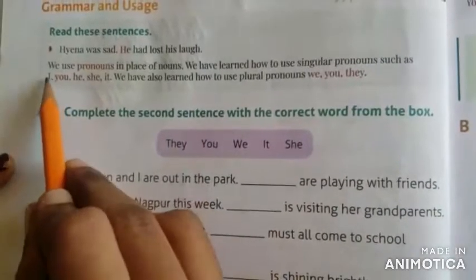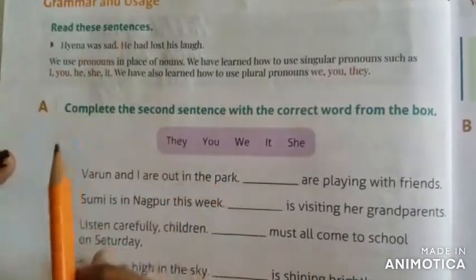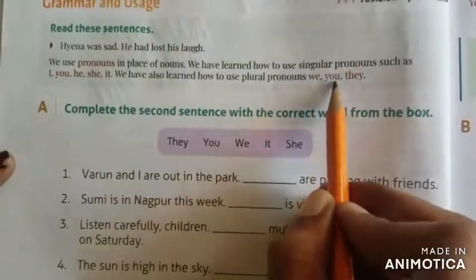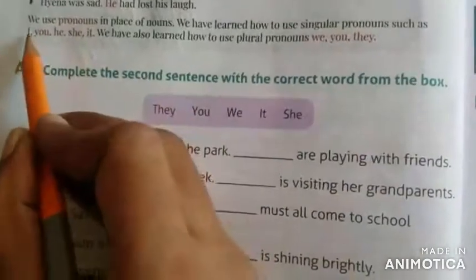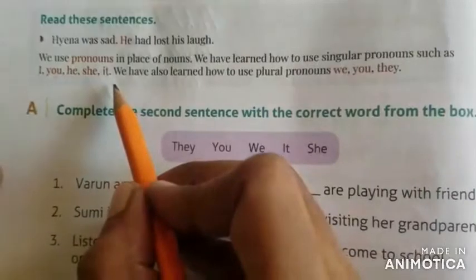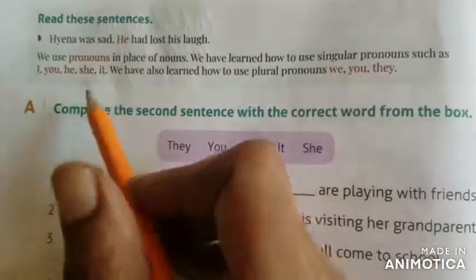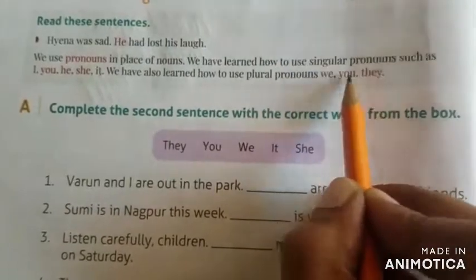In this we are going to learn I, you, he, she, it, they, you, and we. Here, I, you, he, she, it — we use these for the singular pronouns. And when coming to the plural pronouns, we use we, you, they.